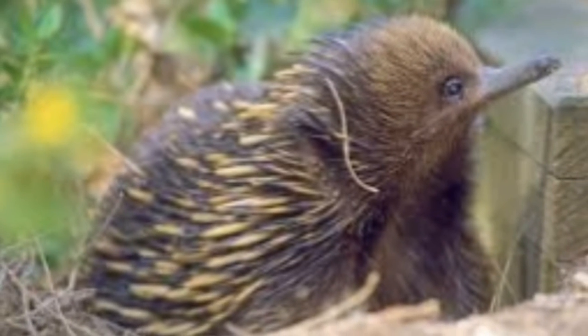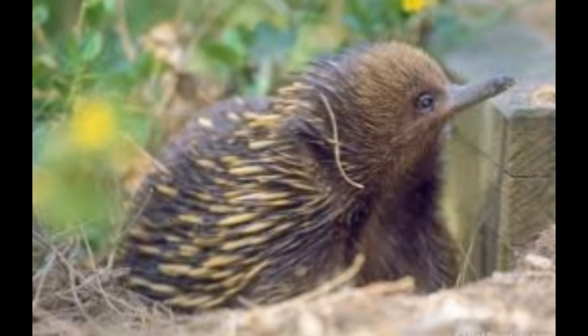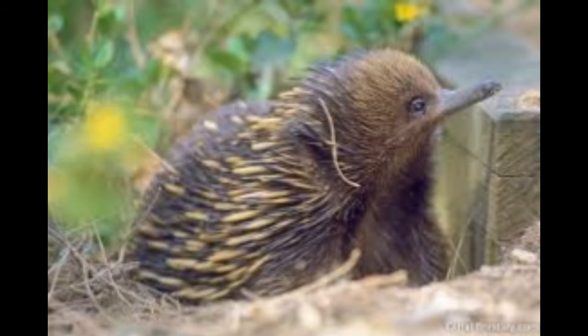Interesting facts about the spiny anteater. As the name rightly suggests, spiny anteaters have spines and hair on their body, and they feed on ants and termites. Otherwise known as echidnas, these anteaters are mammals belonging to the family Tachyglossidae and order Monotremata.